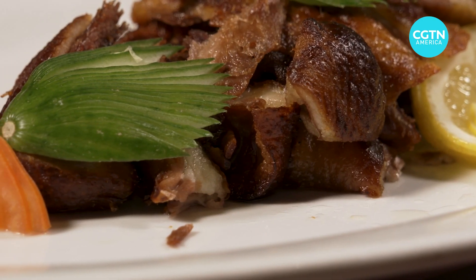This is a tea-smoked duck, and it's even presented in the shape of one. Crispy skin, aromatic meat.